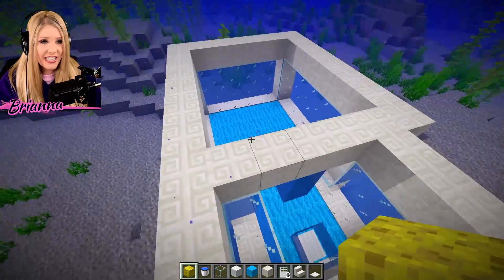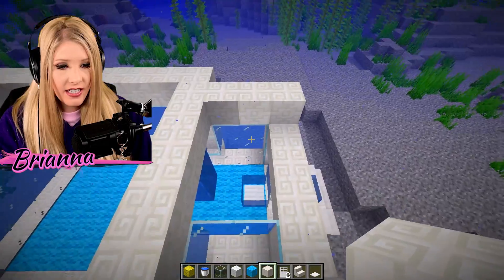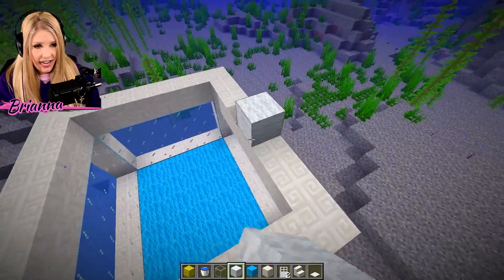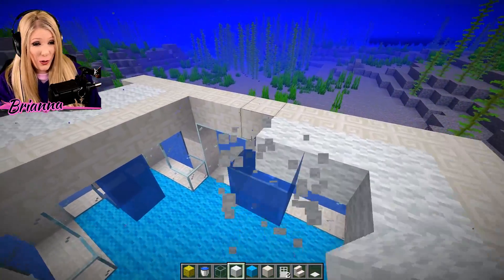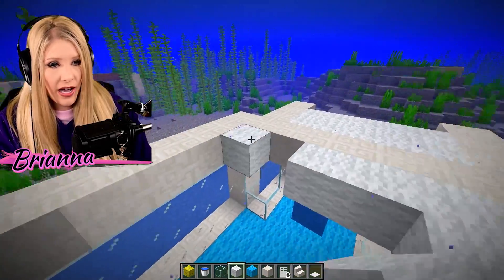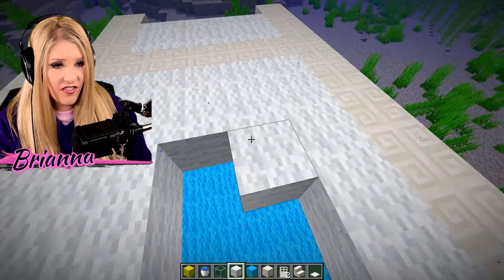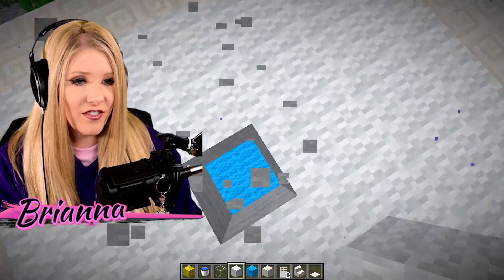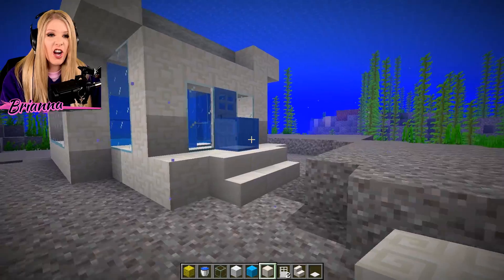We haven't done the roof yet, that is important. So we are going to have a second floor right here. Comment down below what your favorite house to build is — I would be really interested. I've always wanted to make a zoo. I know that's not a house, but I think that would be very intriguing and exciting. I love animals. Maybe that'll be my next thing — I'm going to create a Minecraft zoo. This is looking beautiful.